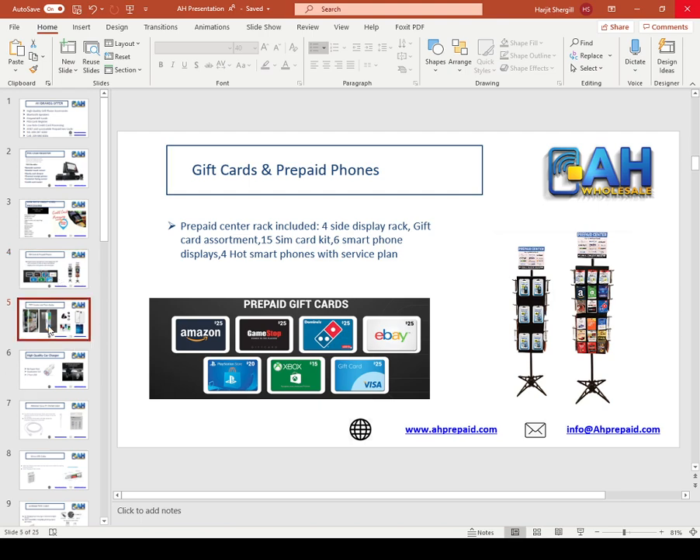Our next product is mobile phone accessories. We only sell premium quality mobile phone accessories. If a customer buys the accessory once, they will come again and again, because we do not believe in quantity — we believe in quality. We will give you a free counter display or floor display, depending on your choice. Our counter display is designed with four LED lights on the side and comes with product testing capability, so your customer can test the product before they leave the store.